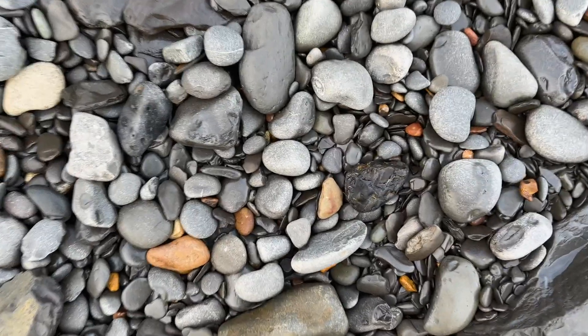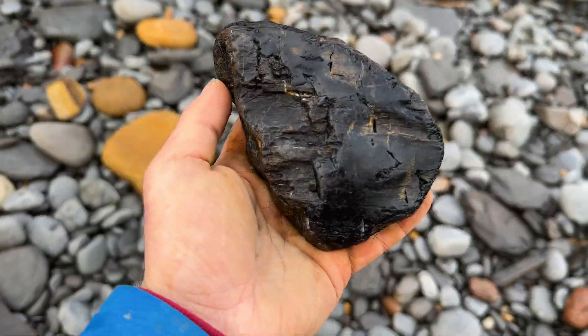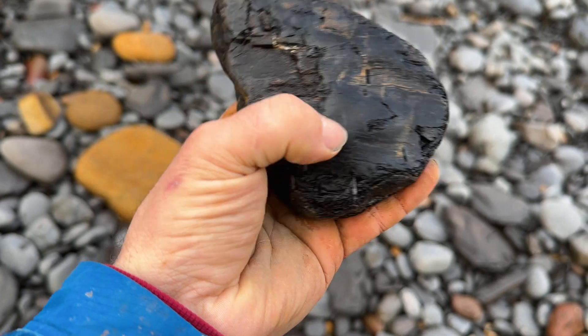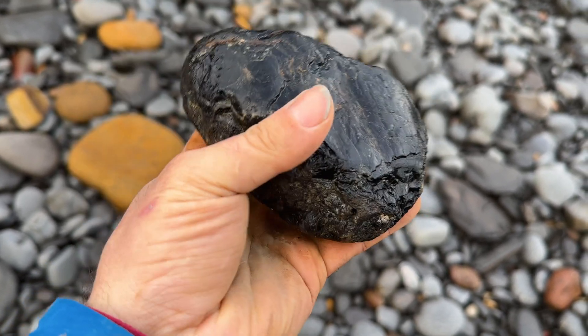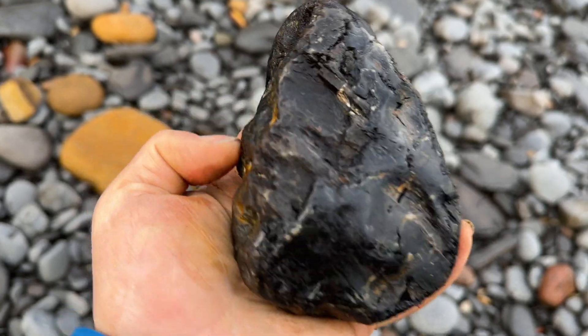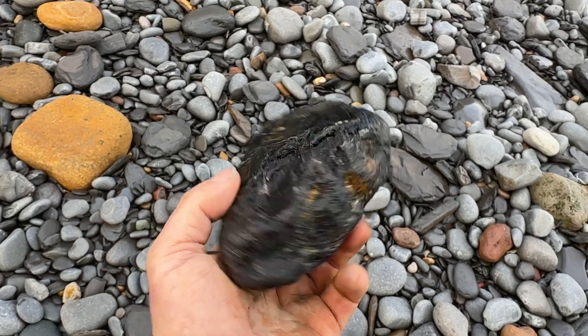Seem to be on a roll finding nice wood at the minute too. Look at that — bit of coal on top, almost changed to jet now, which is a shame. I like the wood, but I've taken too much back recently, so that's not coming back with me.